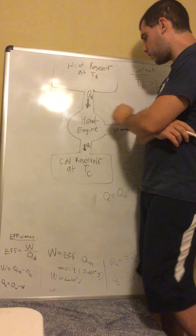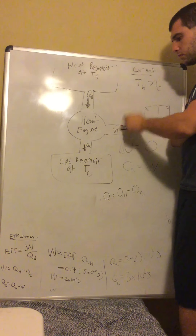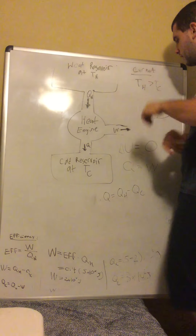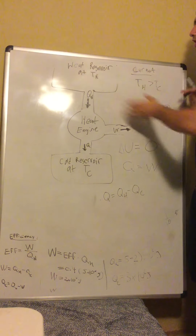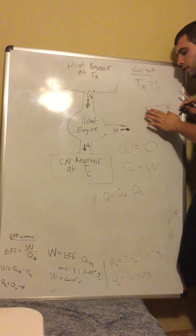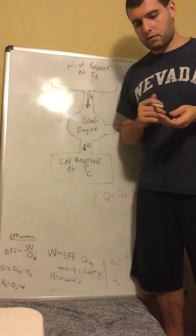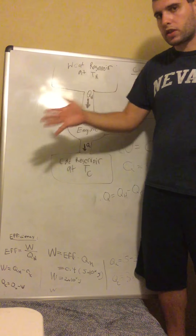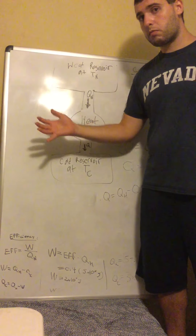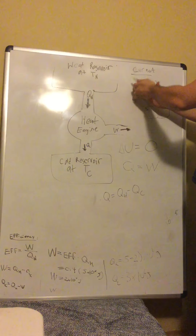Let's look at just these two parts — without the work being done. You have part of the system at temperature T_H that is higher than T_C. T_H can be whatever you want — it doesn't have to be as extreme as a furnace and water. Anything in between, or it could be exactly that. The only requirement is that T_H is greater than T_C.